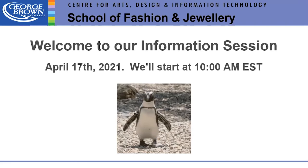Good morning, everybody. It's Cynthia Sanford. I'm the Coordinator for Fashion Design and Techniques, and I'm going to let Ingrid just introduce herself. Hi there, I'm Ingrid Wagemans and I'm the Coordinator for the Fashion Management Program.